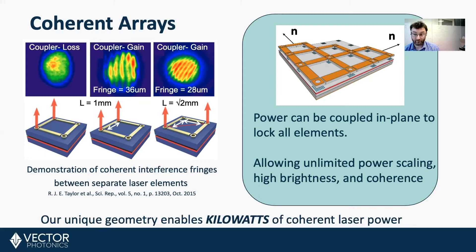Coherence is important because coherent light can be focused down to a much smaller spot than incoherent light, which means you can get more power per unit area. This has advantages in cutting, welding, melting, engraving, and drying applications.